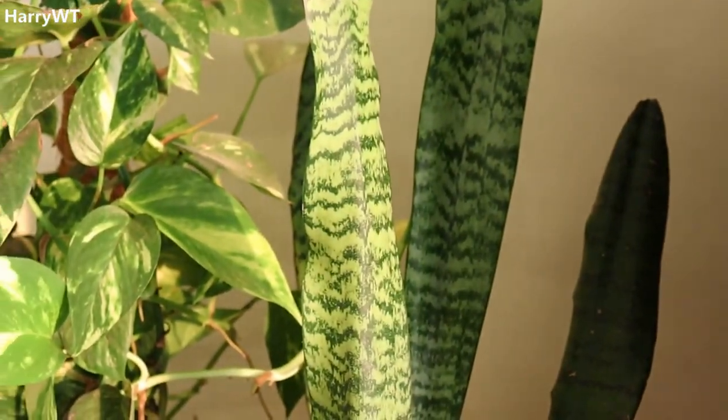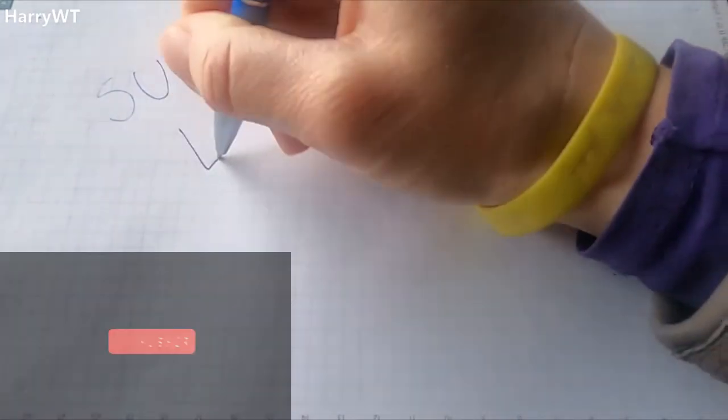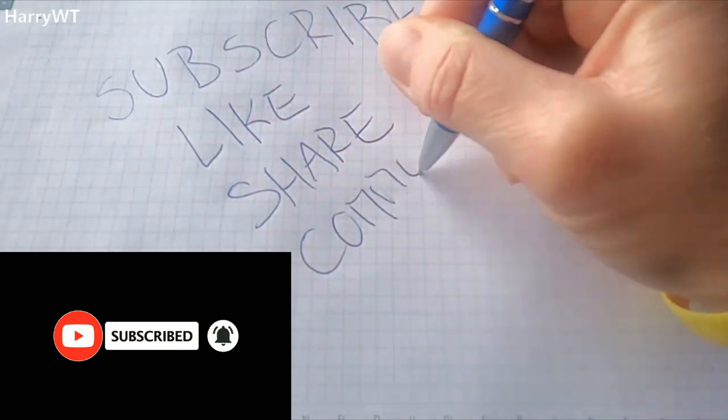If you enjoyed this short video, do give it a big thumbs up and share it with someone looking for a new speaker system. Also consider subscribing to my channel for more such videos and hitting the bell icon to be notified every time I upload. Until next time, stay safe and take care.